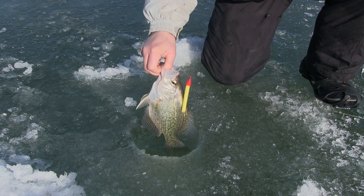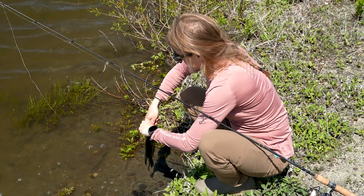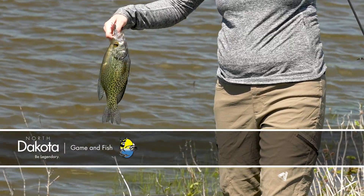Jamestown Reservoir attracts a lot of ice anglers in the winter, but this time of year also provides plenty of action for crappies, which also make great table fare. This is Mike Anderson in the North Dakota Outdoors.